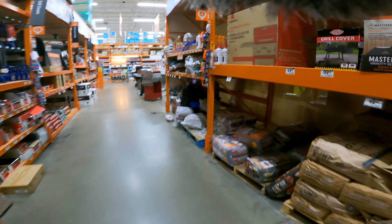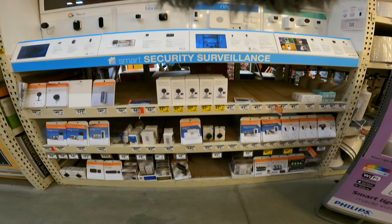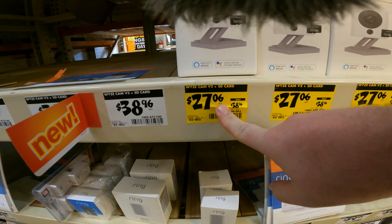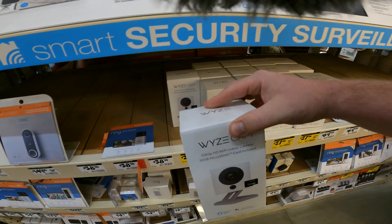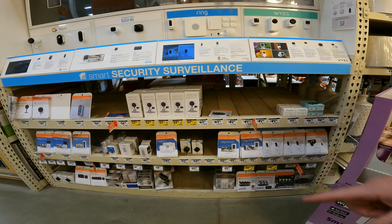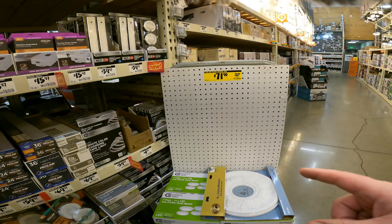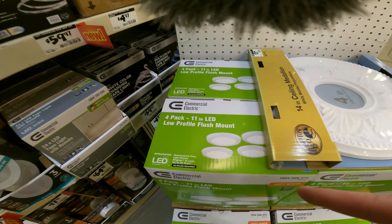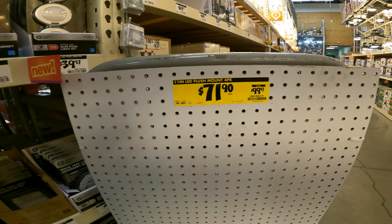There are a couple of little things we're going to check out and then head straight into tools. We still have a lot of this stuff on sale — the Wyze cams are $27.06, this is the 1080p with a 32-gig SD card. These are the ones I have running through my house. No cloud storage fees and you can still do playback. We also have a sale on 4-pack 11-inch LED low-profile flush mount lights by Commercial Electric, $99.97 down to $71.90.